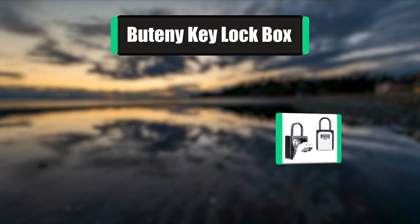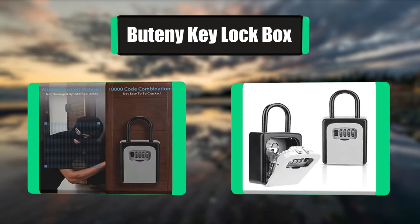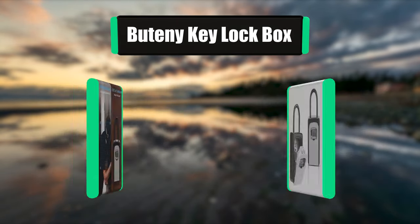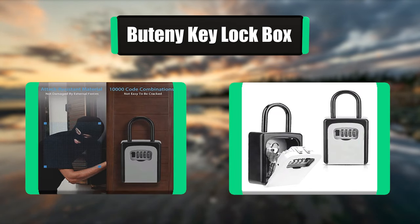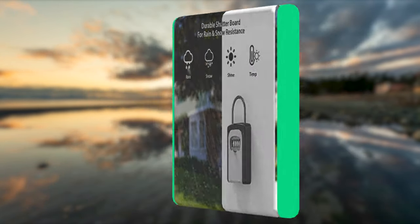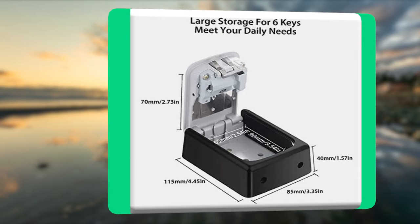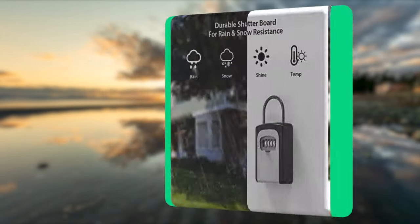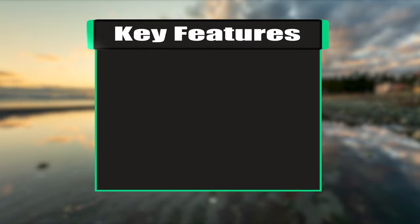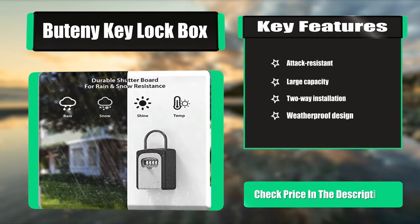Number 2: Butany Key Locked Box. After you buy this key lock box, no need to put your keys under the carpet or flower pot for hiding. Just tell your 4-Digit Combination to people you allow into your house. The combination lock box is made of high-strength zinc alloy and heavy-duty steel, protecting it from hammering, sawing, or prying, and it is rust-resistant. Key Features: Attack-Resistant, Large Capacity, Two-Way Installation, Weatherproof Design.